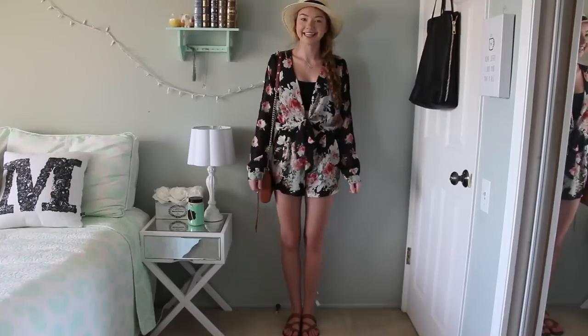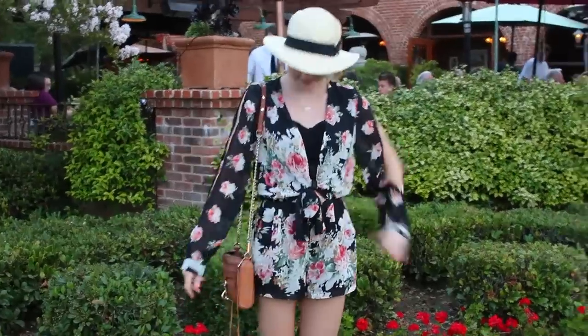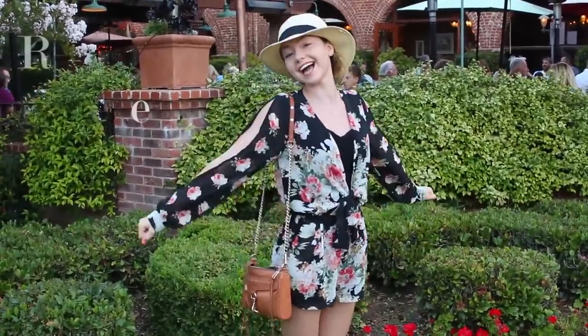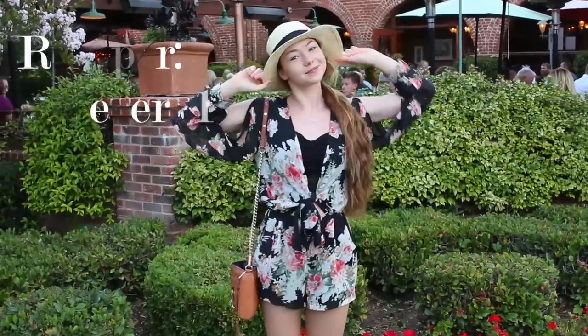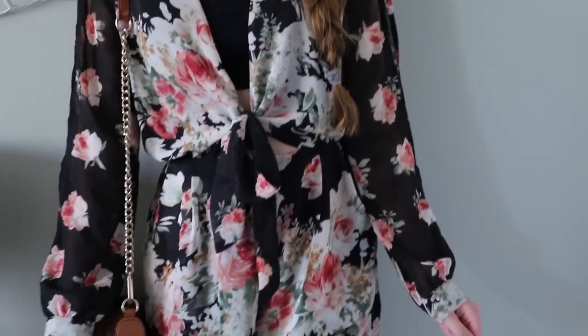So this first outfit is what I wore to my Uncle Bob's birthday party. I have on this long sleeve chiffon floral print romper and it has some greens, reds, cream colors, and then the background is black. It also has some slits on the sides of the sleeves.